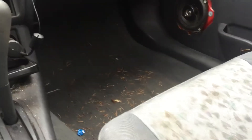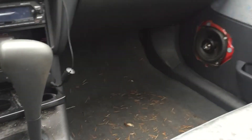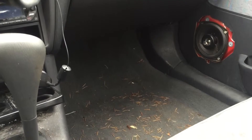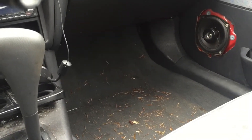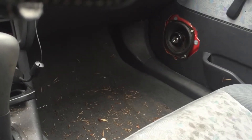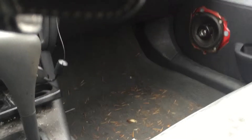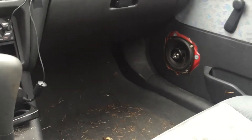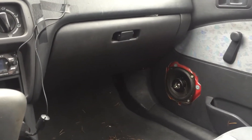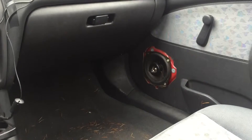Hey guys, it is October the 18th and I'm just at the gun show here in Courtenay, British Columbia, Canada. I found quite a few cool things at this gun show. I came with $185 and I missed out on this really cool Argentinian Mauser that was rechambered for 30-06. I didn't have enough cash and I really wish I would have brought enough money to buy that, but you know, what can you do?